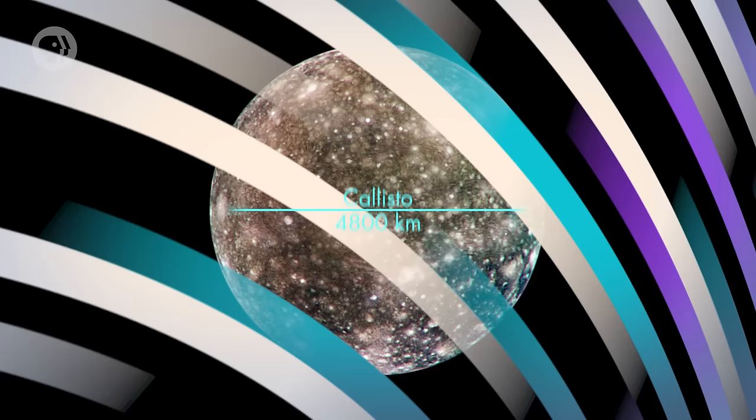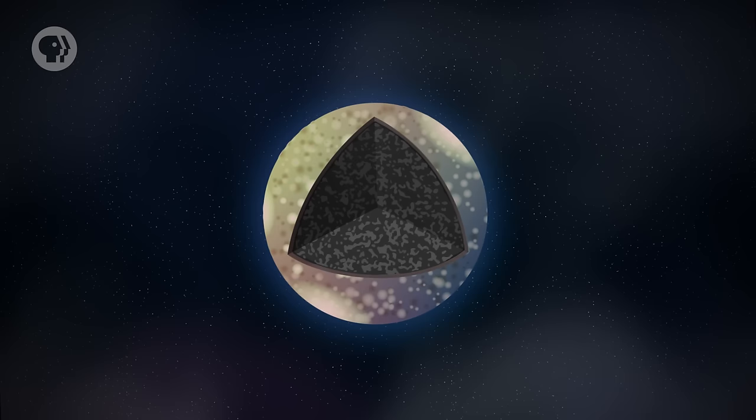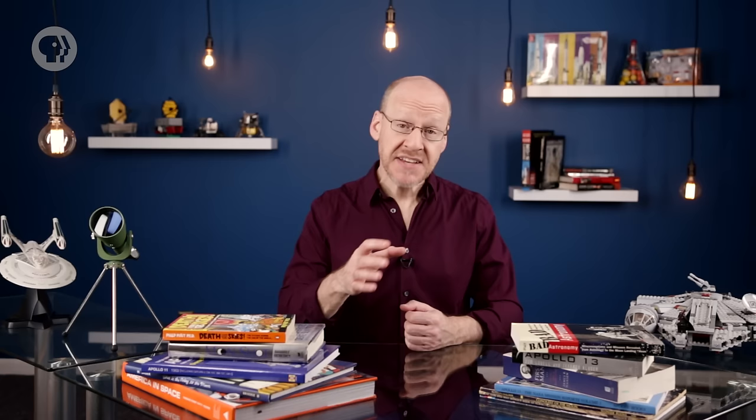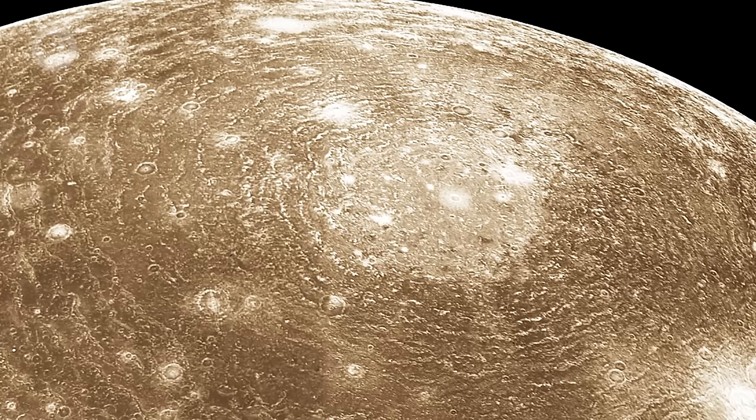The next biggest moon is Callisto, at 4,800 km in diameter. In many ways it's similar to Ganymede — mostly rock and ice, with a probably rocky core and a layer of mixed rock and ice above that. The surface is mostly ice mixed with darker material. It has a magnetic field, but probably doesn't have a metallic core. The surface is heavily cratered with no indication of volcanoes or tectonic activity, meaning the surface is very old. It even has an atmosphere, but it's a tad thin — roughly 1,100 billionth the pressure of Earth's air. Callisto orbits Jupiter farthest out of the four, almost two million kilometers away, too far to gravitationally interact with the other three.